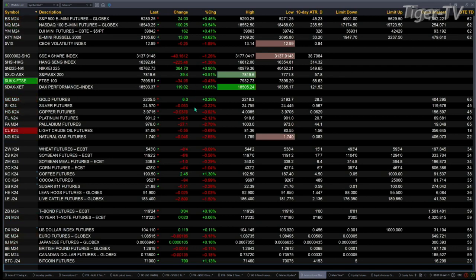Gold's up six bucks. Silver's back five cents right now. Got the U.S. dollar index up 11 pennies, trading out at 104.10.